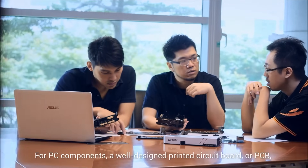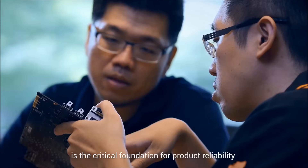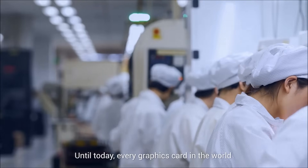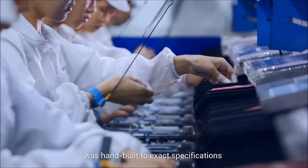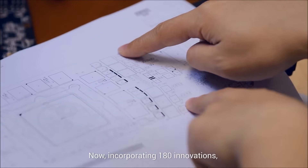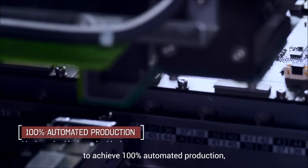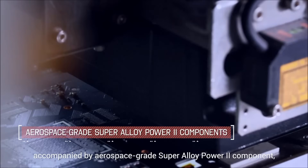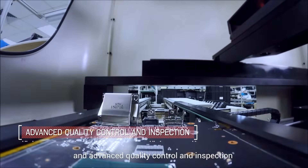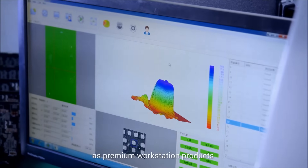For PC components, a well-designed printed circuit board, or PCB, is the critical foundation for product reliability on which advanced components are installed. Until today, every graphics card in the world was hand-built to exact specifications. Now incorporating 180 innovations, ASUS is the first graphics card brand to achieve 100% automated production, accompanied by aerospace-grade SuperAlloy Power II component materials, and advanced quality control and inspection to deliver superior quality and reliability as premium workstation products.